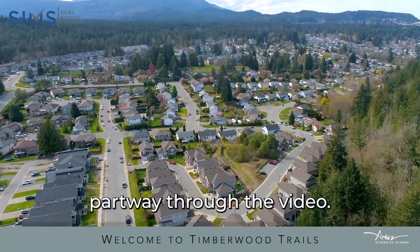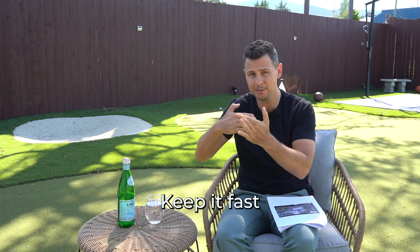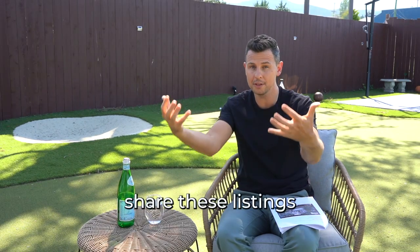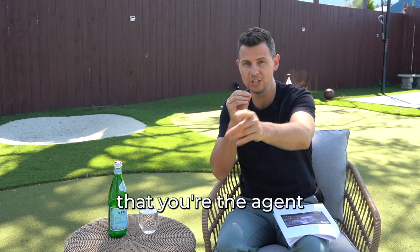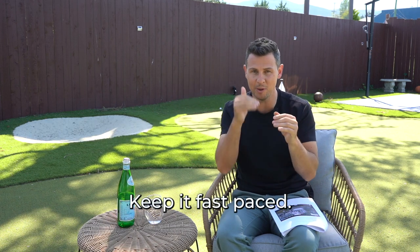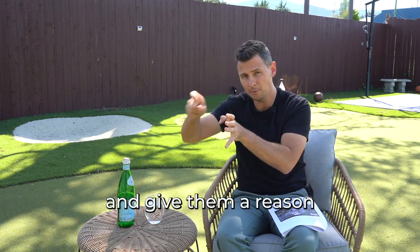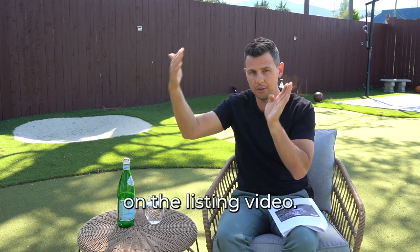Partway through the video, make an appearance — 'Hey everyone, Jackie Pribble here with The Sims Real Estate Group.' Keep it fast-paced with good music so you can build your branding standards into your listings. When people share these listings with their friends and family, they're going to know you're the agent that listed the property. Make sure you hook people in the first 15 seconds, make an appearance in the middle, and give them a reason to stay tuned to the end to keep more eyeballs on the listing video.